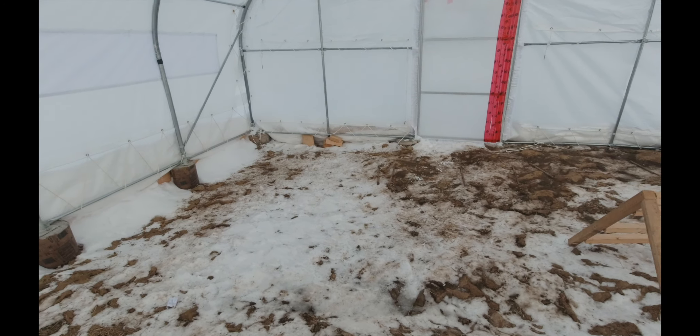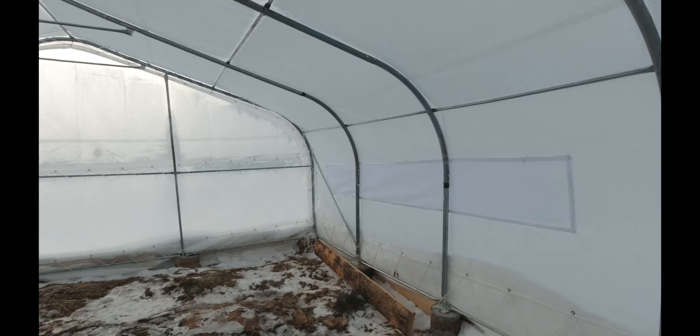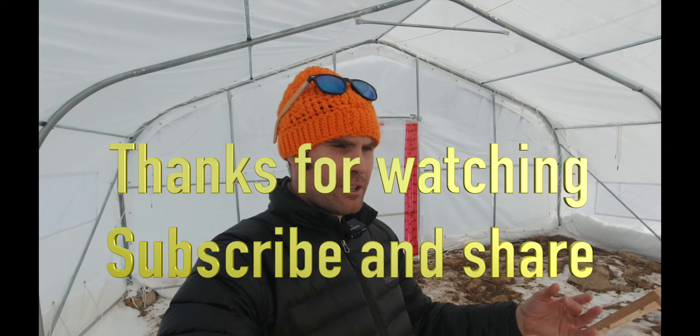We put our chickens in here to start doing some work for us — I'm all about less work and letting the animals do it for us. It's a good spot, it's a 20 by 30 area so they have lots of room. We brought them up today because it's warmer so they can start to acclimatize, and the greenhouse is not as cold as being outside. We'll check the temperatures and if it drops down to like minus 20 we may take them back inside for the night. Anyways guys, that's a great use for your greenhouse in the winter time — if you're not using it for overwintering veggies like spinach and carrots, put your chickens in to scratch it up and work the soil. Thanks for watching, we'll see you out there, have a great day.